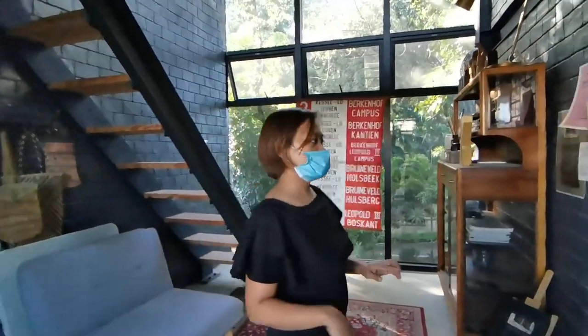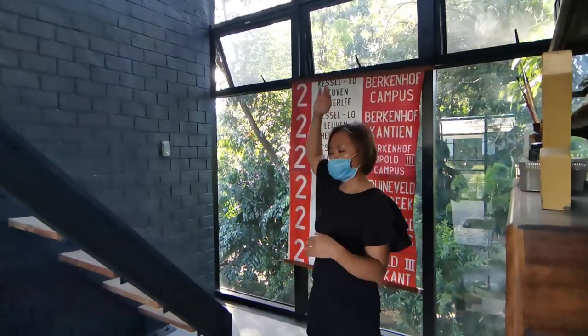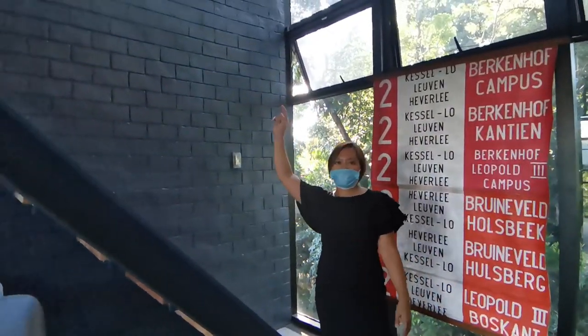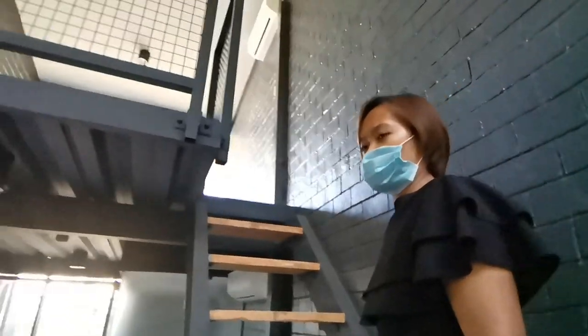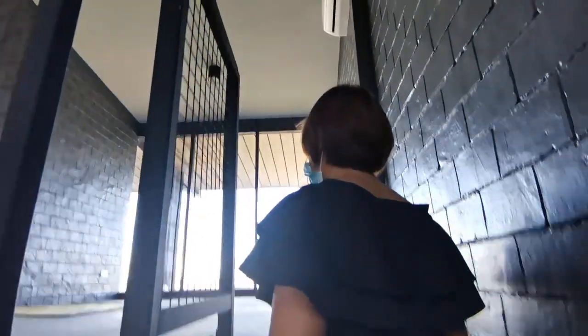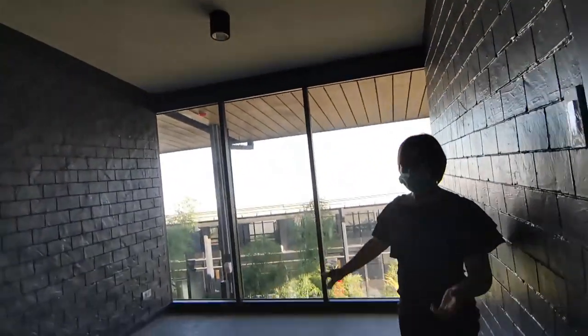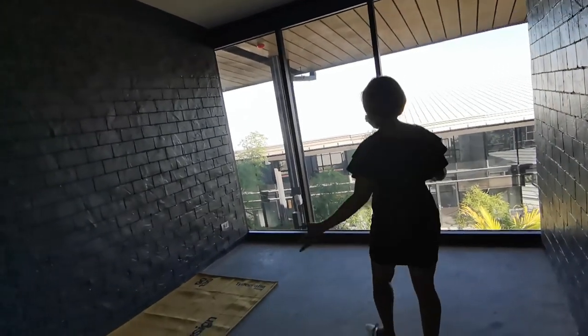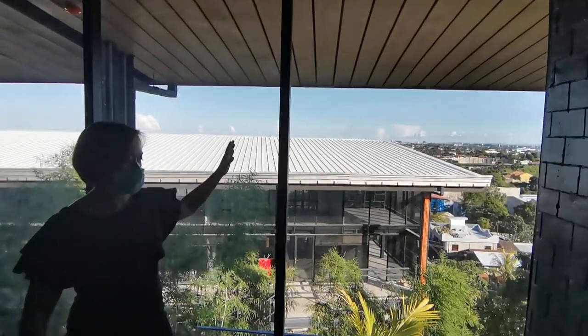This is a loft type unit. The height from floor to ceiling is about 5 meters, and you can put your bed upstairs. The loft area is included within the 30 square meter floor area. This is where you can put your bed or even a tea area. This is your view from the top.